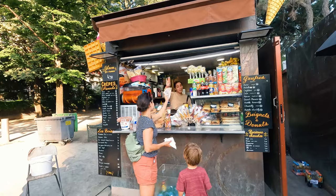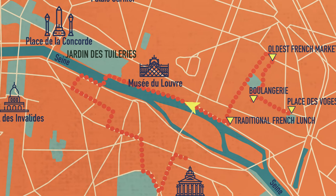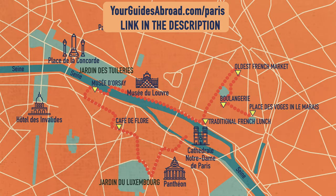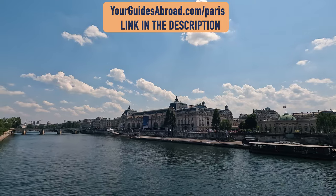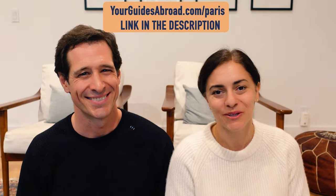On to day two! Good morning and welcome to day two. Today we're going to the right bank and the left bank, checking out quite a few neighborhoods. We got out there and this day is also a free download — click down below. You'll know where to make reservations, pick your place for dinner, get the tickets. All that is described in the one-page download. You'll find this on our website at yourguidesabroad.com/Paris, where we have a full guide with this free download.